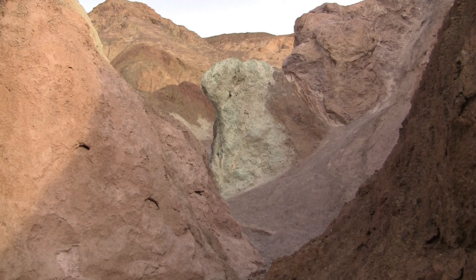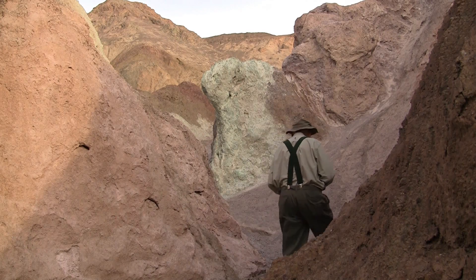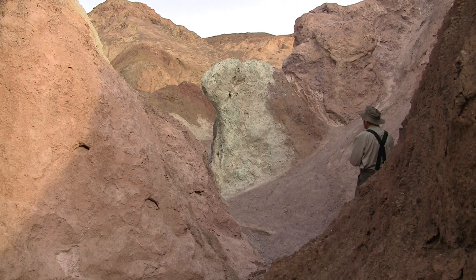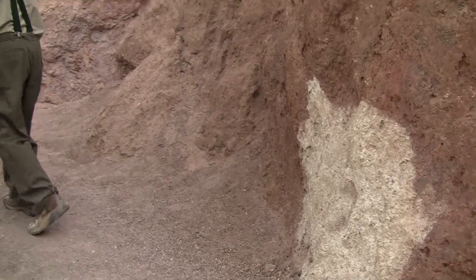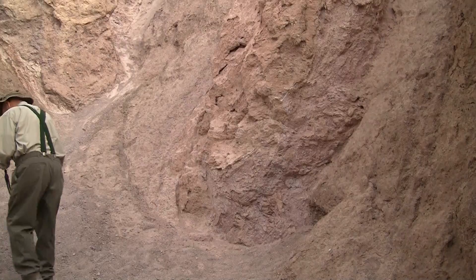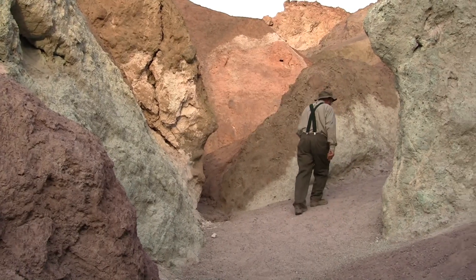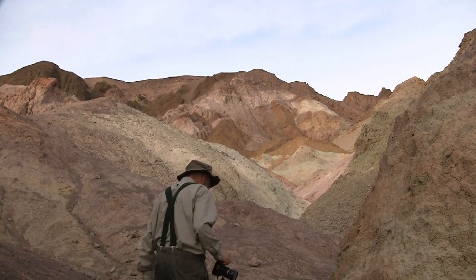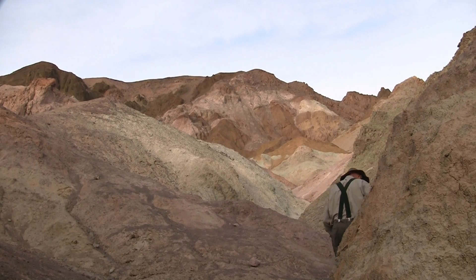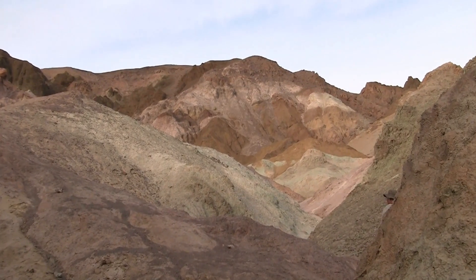Well, we're wandering up in Artist Palette. Just take a look at all the various colors — oranges, greens, all different pastels. All the colors are just sticking right out of the rocks. You can certainly see why they call this the Artist Palette; it's like there's all different colors of the rainbow in here.